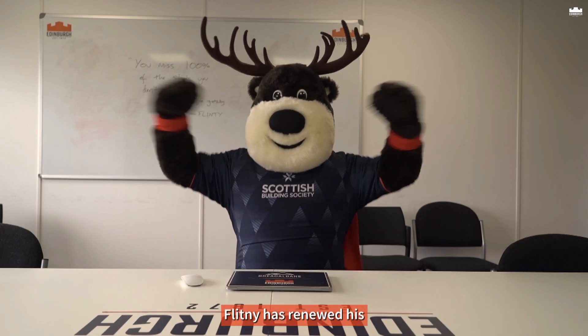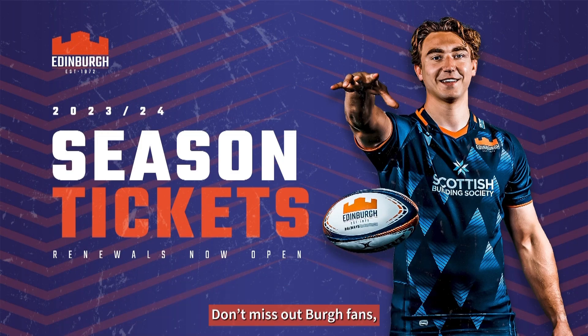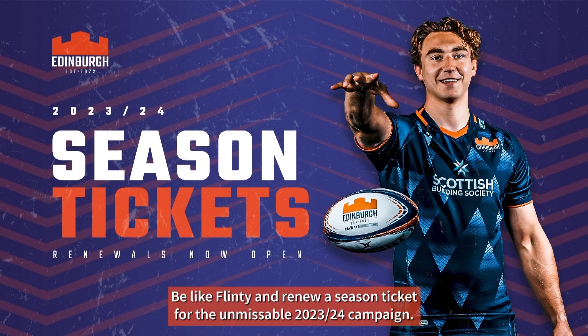And there you go. Flinty has renewed his season ticket and is ready to get behind the borough next season. Don't miss out, borough fans — be like Flinty and renew your season ticket for the unmissable 2023-24 campaign.